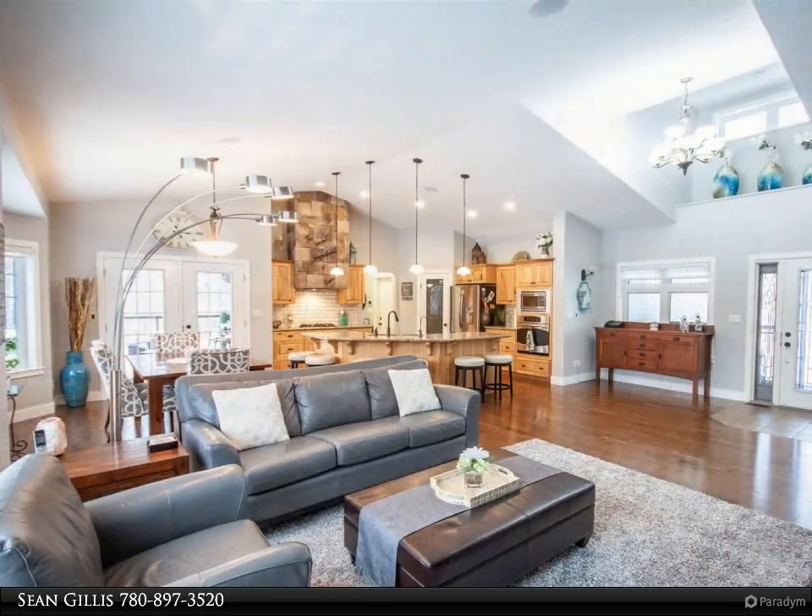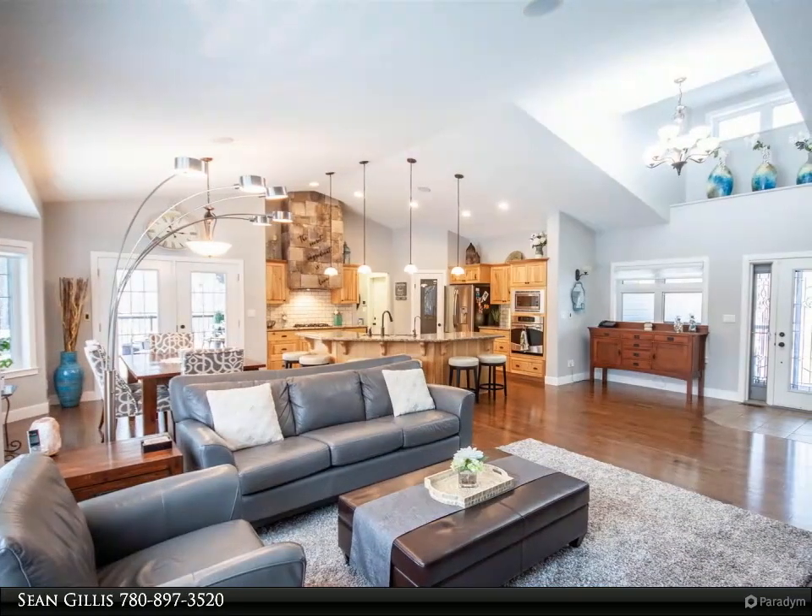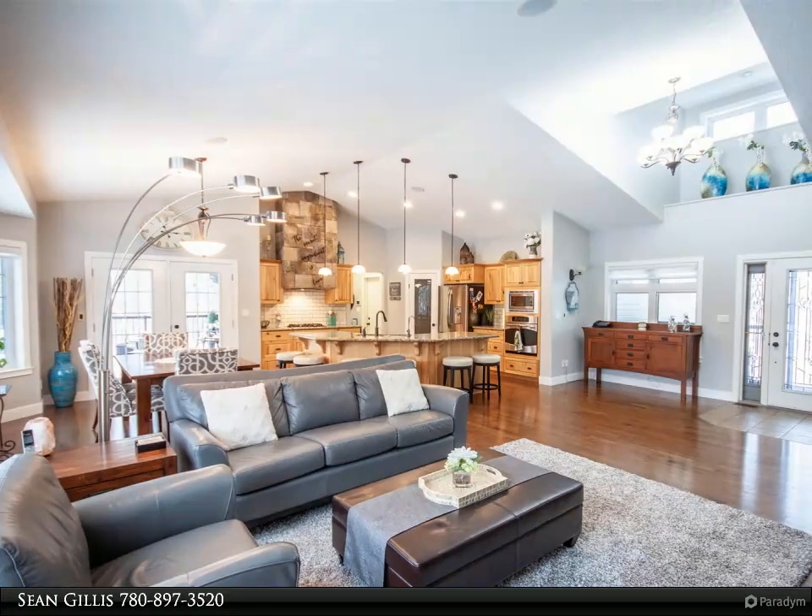Master suite to be proud of with a large ensuite, soaker tub, huge glass shower and walk-in closet.